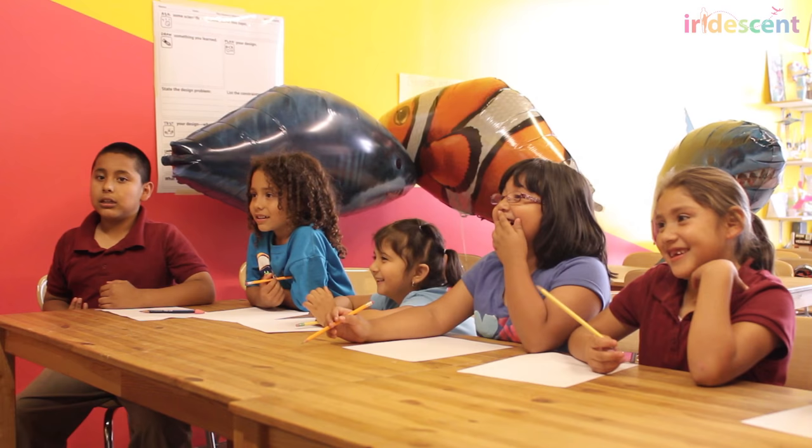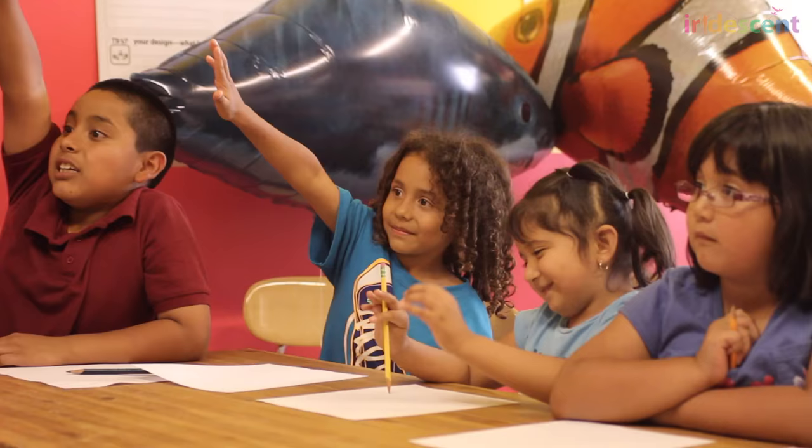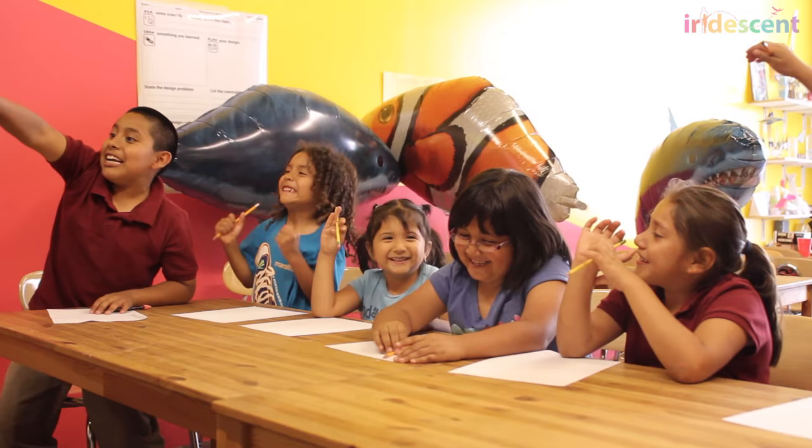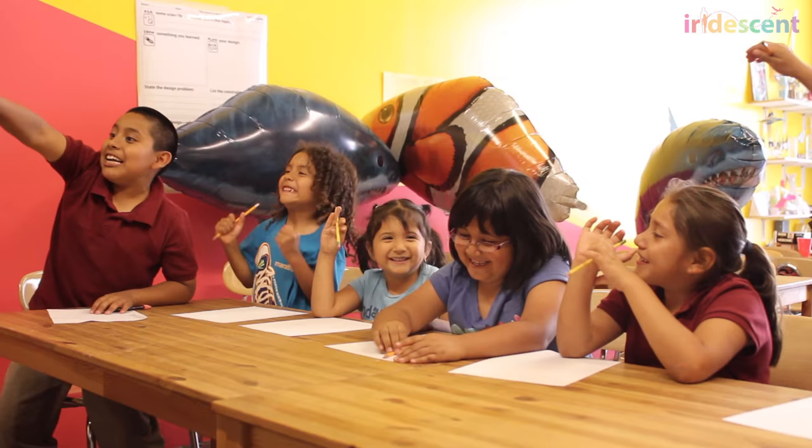It has no head, brain, heart, eyes, nor ears. It has no bones either, and it's 95% water. Jellyfish! We got it! Jellyfish!